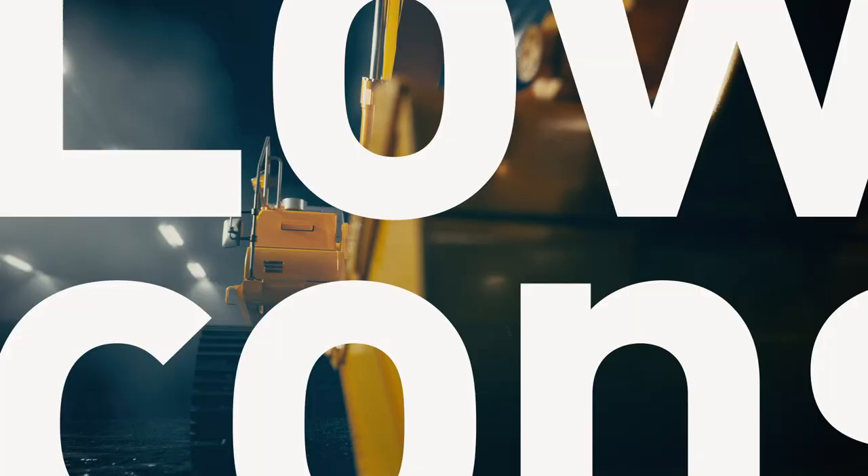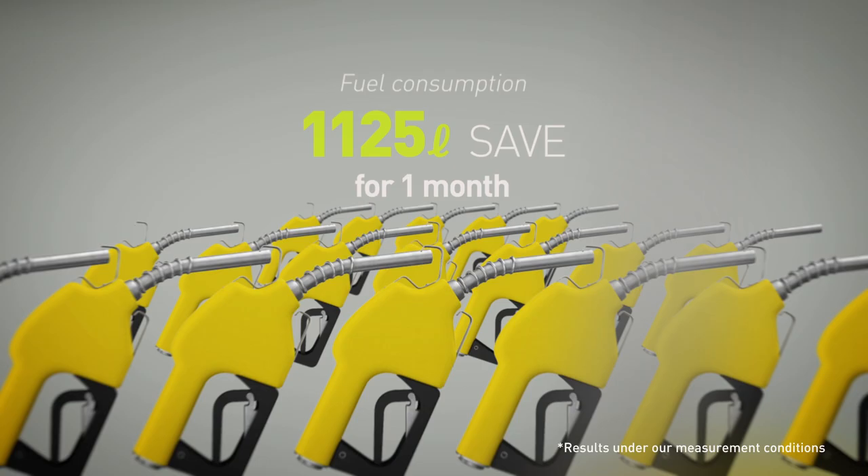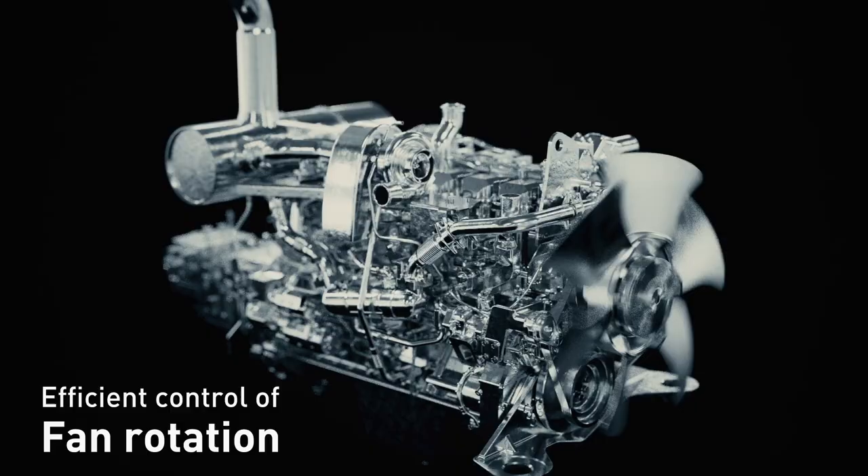Fuel efficiency is better, even with the size upgrade. Increased fuel savings by 45 liters a day, 1,125 a month, and in a year, save enough for a new machine. The secret is advanced fuel-saving technology, lowering operation costs with increased productivity.